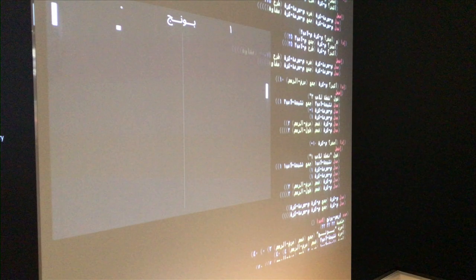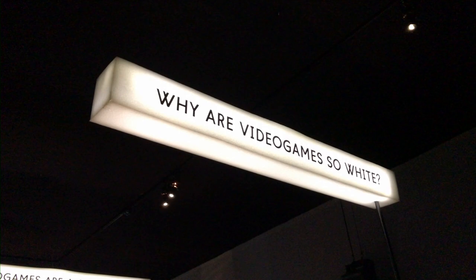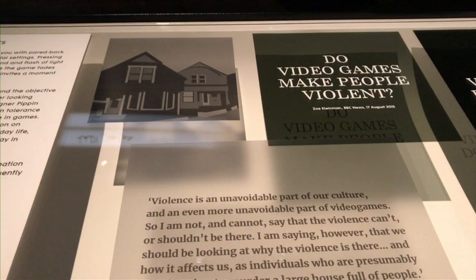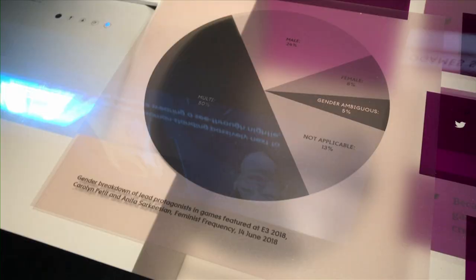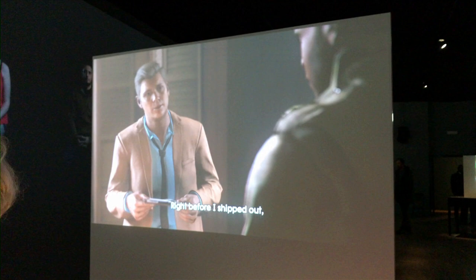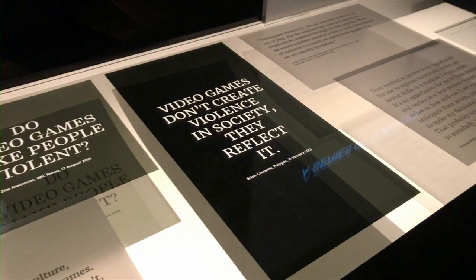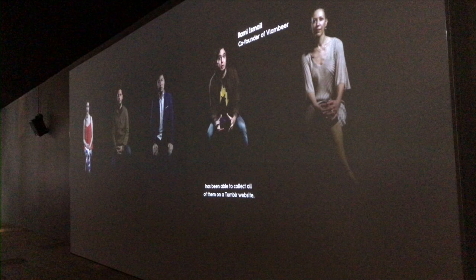The next section of the exhibition explores the political and inclusive shortcomings of the video games industry. This was certainly my favourite section because it asked some difficult questions about gender, race, nationality and violence. Expert voices are backed up with facts and figures, as well as attempts from video game designers to rectify these injustices. It's quite impressive to see the curation focus on the negatives of what is often a white male video games industry, as a comparison to the innovation found at the start of the exhibition.